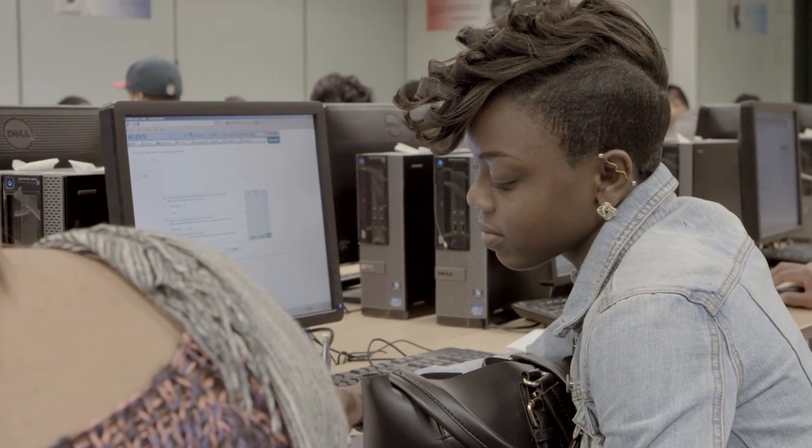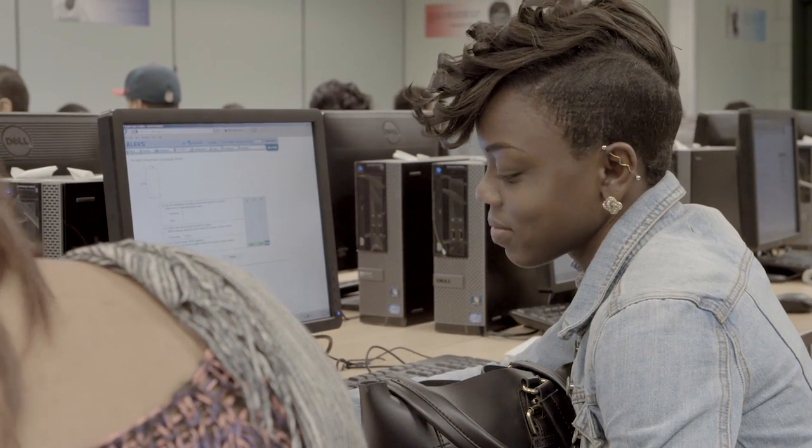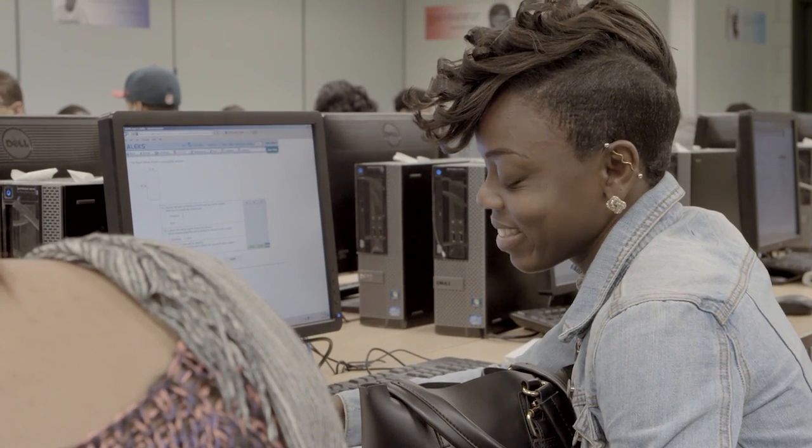A typical day is like you basically come in, you log on, you do your ALEKS. You do it at your own pace. Every individual works at their own pace — that's why I like it. Because some people are ahead, and if you're in a regular class, you have to go with the pace of everybody else. Even if you don't understand, you have to try to catch up. Here you work at your own pace.